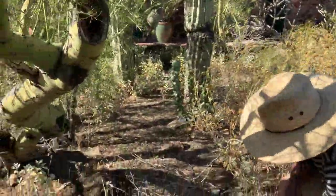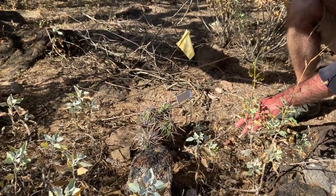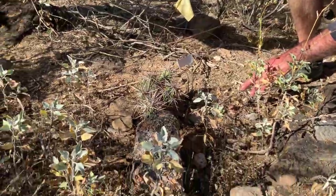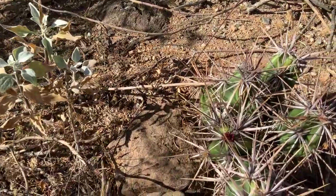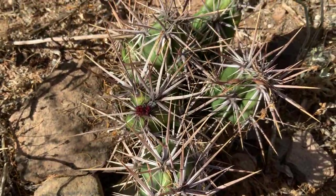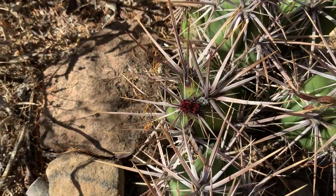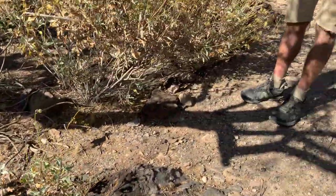This is Opuntia Invicta, also known as Grusonia Invicta, and it's aptly named with those huge spines. You can see some flower buds. Cacti bloom in the springtime, and this has to do with their origins in the dry tropical forest.